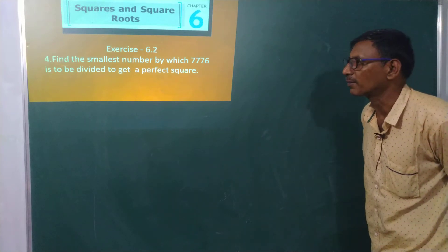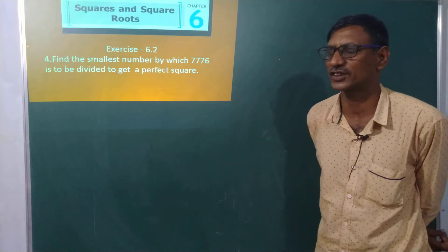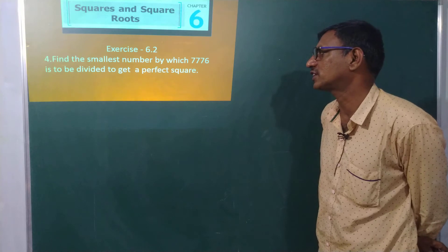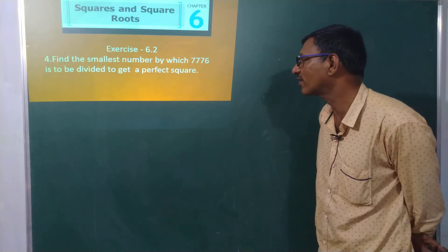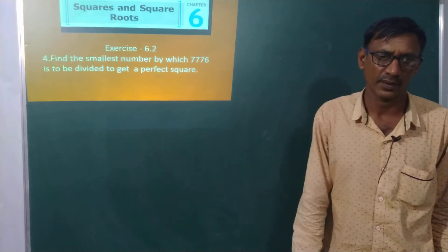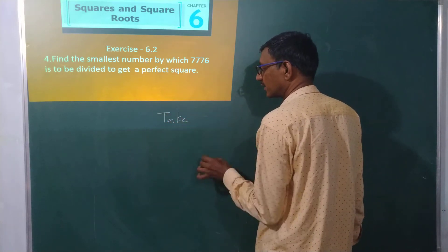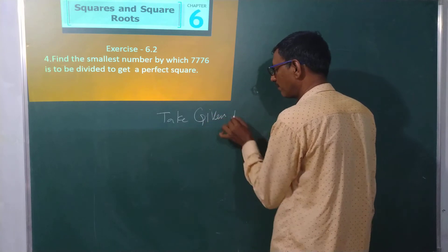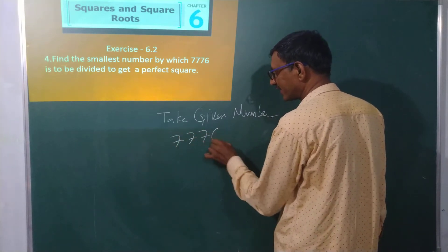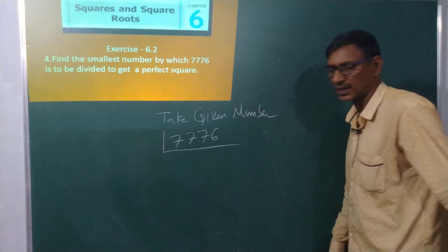Yesterday we discussed some problems on exercise 6.2. Today we will see one problem from exercise 6.2 — that is the fourth problem: find the smallest number by which 7776 is to be divided to make it a perfect square. Take the given number 7776 and find the LCM.